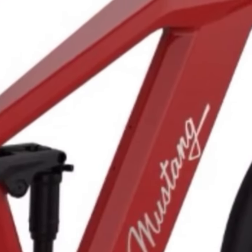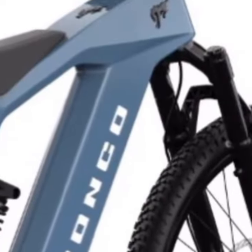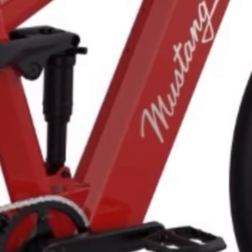Both models start at $4,500 and are available for pre-order, with deliveries expected by the end of the year. Though not suitable for traditional bike categorization in some regions due to their high speeds, they surely make a statement.